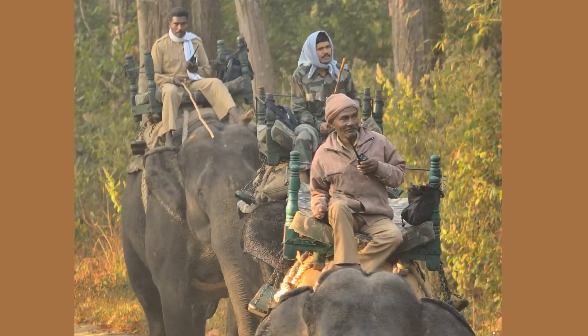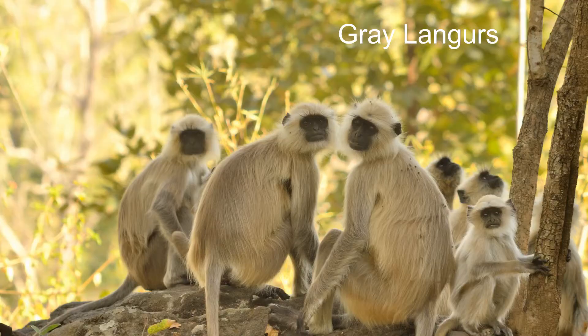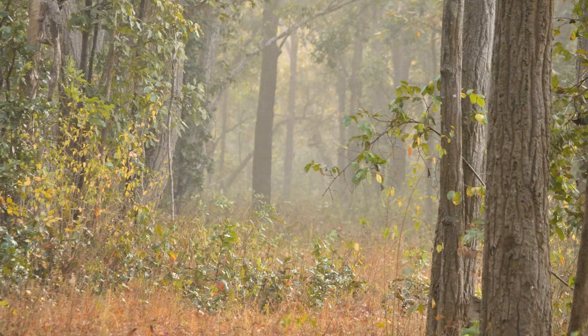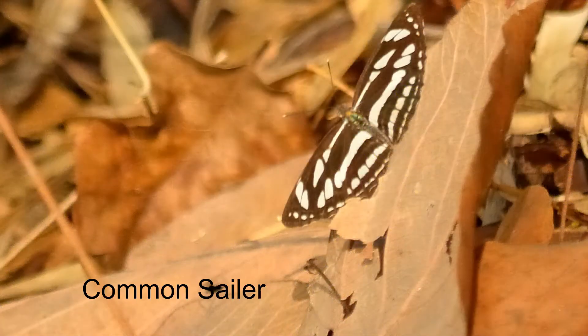The mahouts are out with their elephants looking for tigers too. We're listening for alarm calls from langurs, birds, and deer. We have to settle for birds and butterflies — the rain and thunder yesterday seems to have driven the larger animals deeper into the forest.